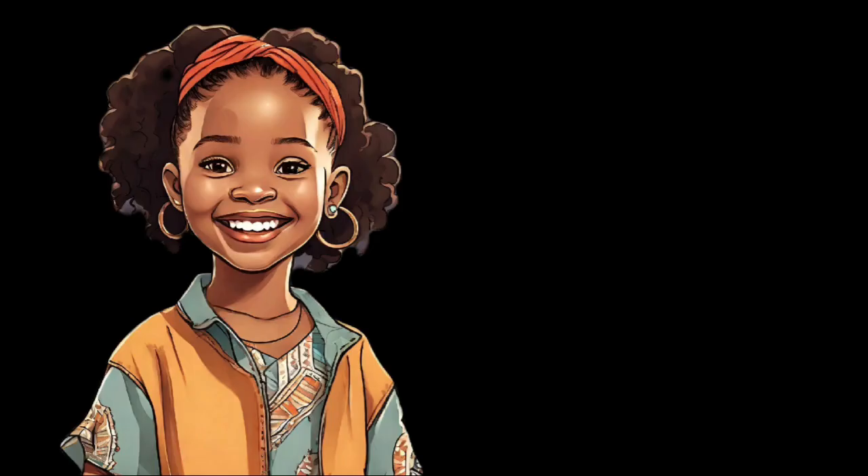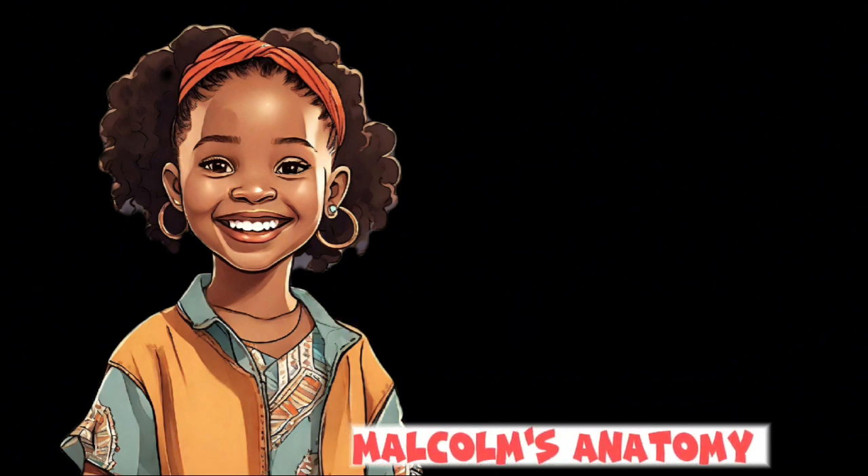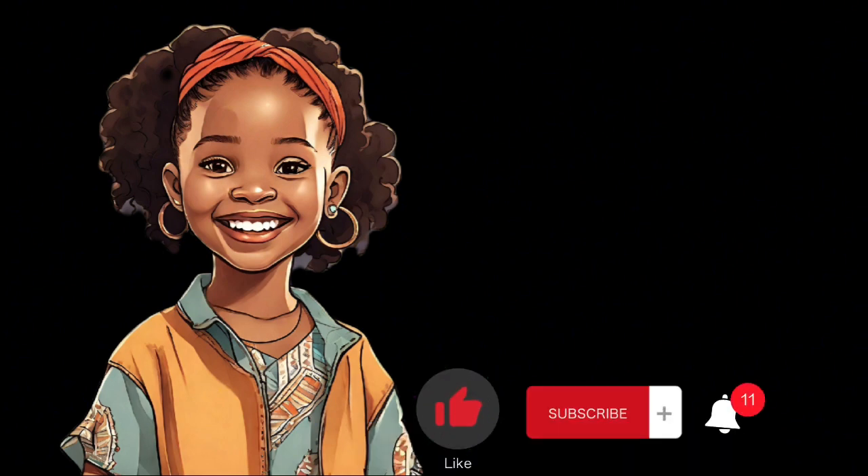And that's a wrap, explorers! Our brain is truly incredible, and it's so important to keep it in tip-top shape. So, take care of your brain, and who knows what amazing things you can achieve? Once again, my name's Malden Ihremulam, and this is Malcolm's Anatomy. Don't forget to like, subscribe, and hit that notification bell so you can join us on our next adventure. Until then, keep exploring and learning, young scientists.